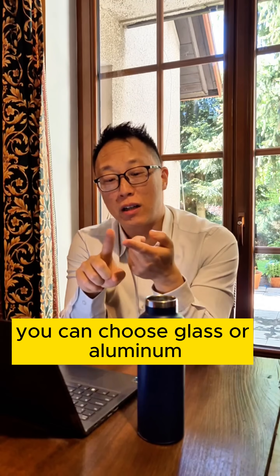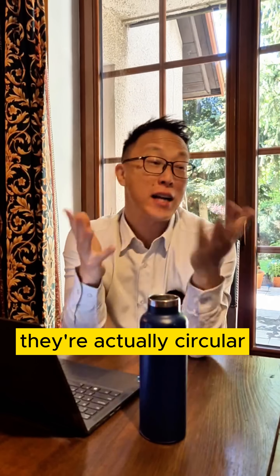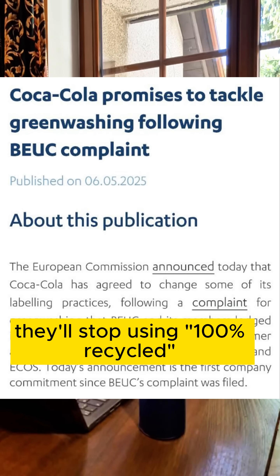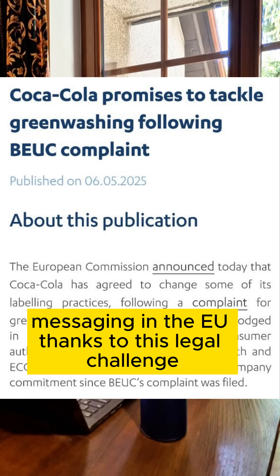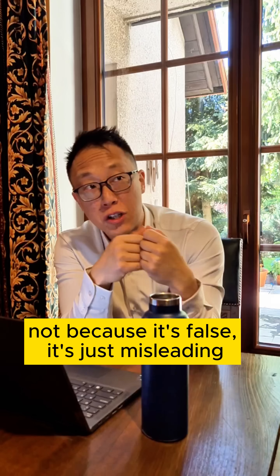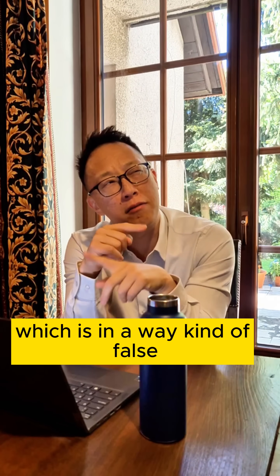So what now? You can choose glass or aluminium where you can — they're actually circular if you've got decent recycling. And companies will stop using '100% recycled' messaging in the EU thanks to a legal challenge, and start saying other things. Not because it's false — it's just misleading, which is in a way kind of false.